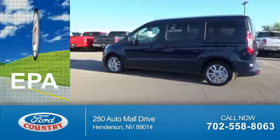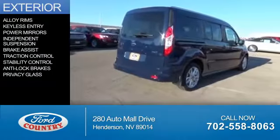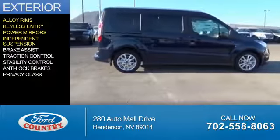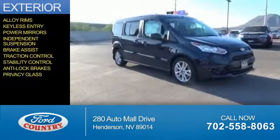Great fuel efficiency saves you money by requiring fewer trips to the gas station. The features include alloy rims, keyless entry, power mirrors, independent suspension, brake assist, traction control, stability control, anti-lock brakes, and privacy glass.